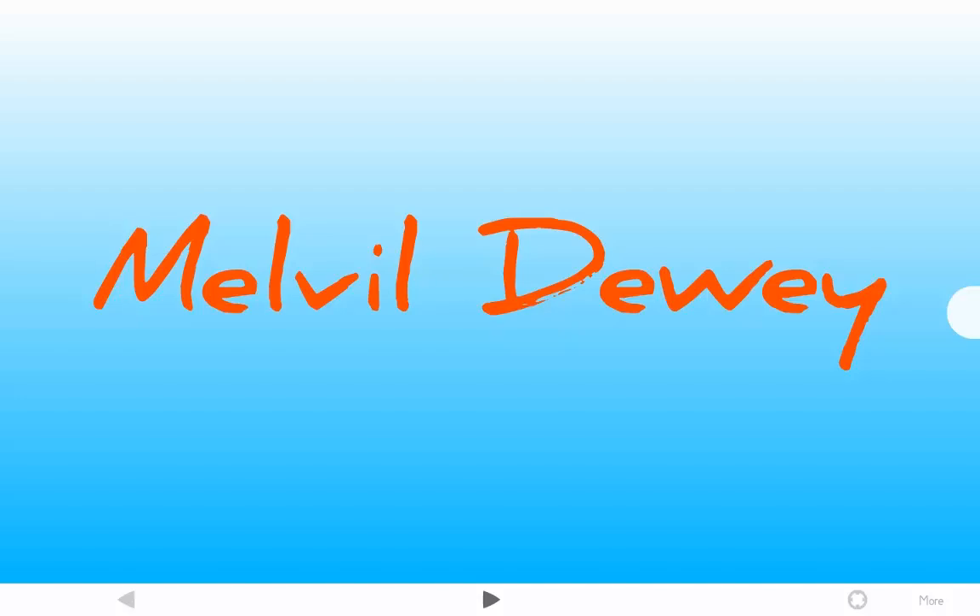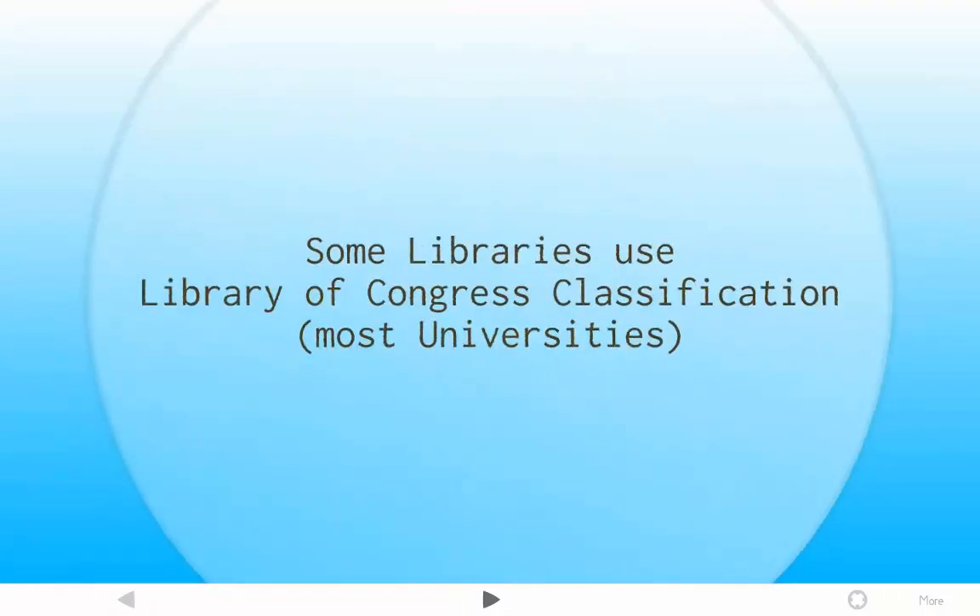That was great — it really revolutionized the way libraries were organized and how people got to information. It made it a lot easier. People were able to browse the shelves and see what they were looking for. Once that kind of took hold and became more popular, another system came along: the Library of Congress, our national library. They said, now that you've got that figured out, we're going to improve upon it. So they waited until Dewey had sorted that out, and then they came along and started with the letters of the alphabet.